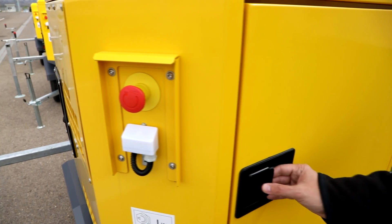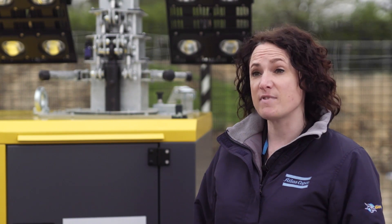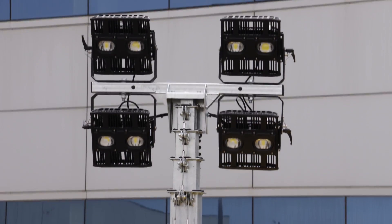The H5 Plus and other light towers in our range have a photo cell, which means as daylight fades the unit automatically starts and raises the mast, and reverses as daylight increases.